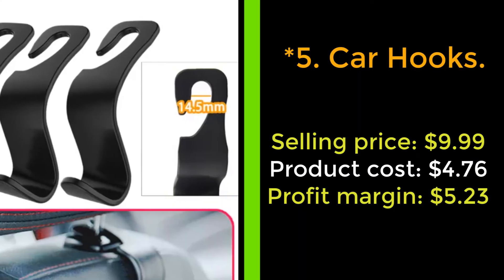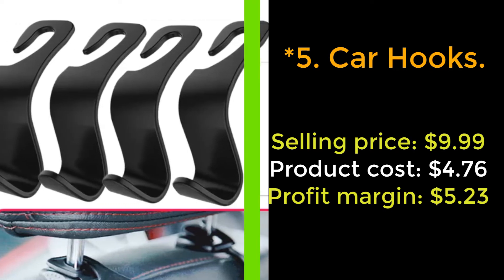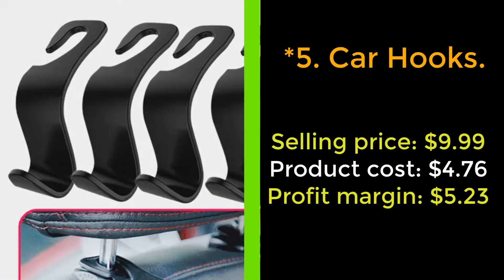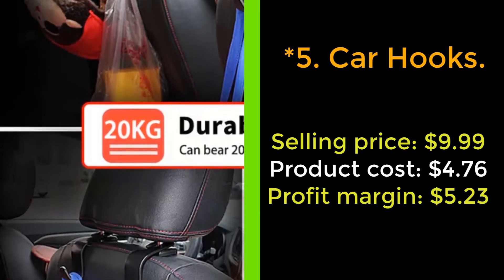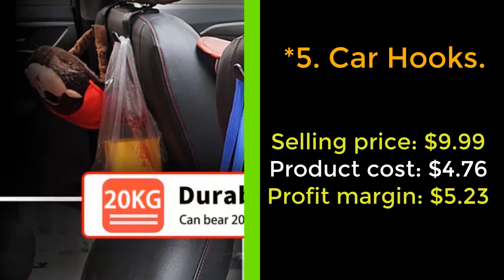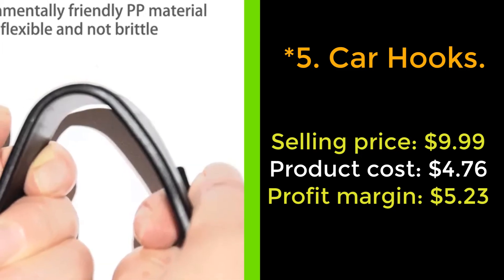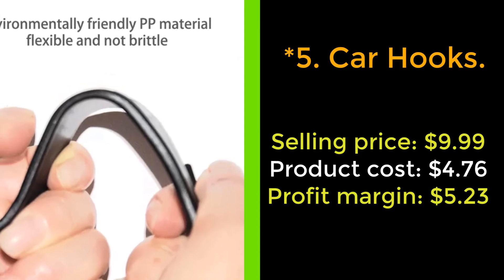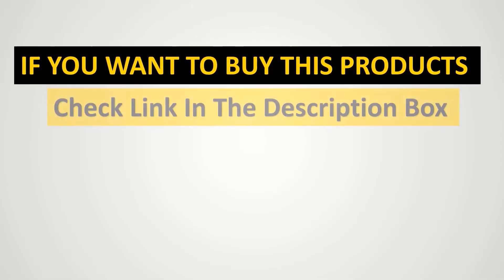Get it now! Our next product: car hooks. Ever had to brake quickly only to hear your purse spill its contents all over the floor? Just clip these car hooks to your seat and start hanging everything from your groceries to your gym bag. The single-sided opening design allows it to be installed in two seconds, and the ABS plastic ensures they won't break under the weight.